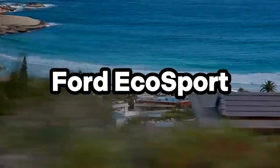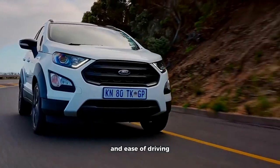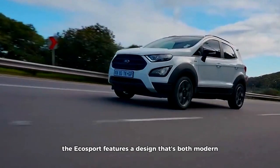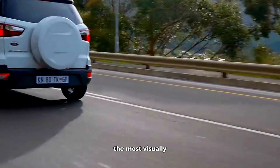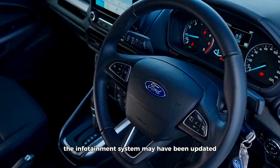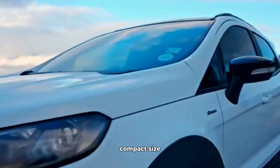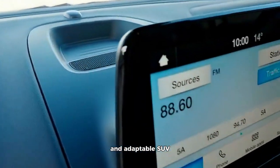Ford EcoSport. The 2023 Ford EcoSport is a subcompact SUV that emphasizes versatility and ease of driving. Its compact dimensions and nimble handling make it well-suited for urban environments. On the outside, the EcoSport features a design that's both modern and approachable with Ford's distinctive front grille. While it may not be the most visually striking in its segment, it offers practicality and convenience. The infotainment system may have been updated for the 2023 model year, potentially featuring a larger touchscreen and enhanced connectivity options. The EcoSport's compact size and competitive pricing make it a convenient choice for urban drivers seeking an efficient and adaptable SUV.